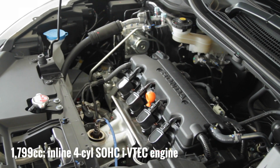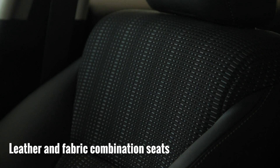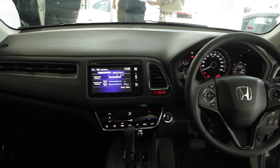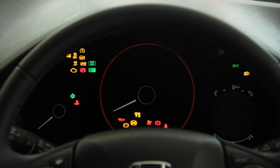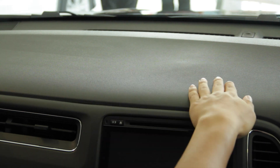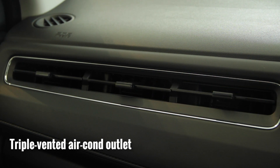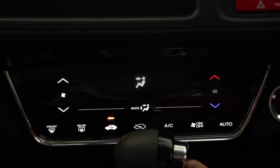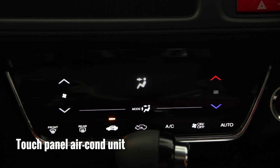All three variants of the HR-V are powered by the same engine. Inside, the seats are wrapped with a mixture of leather and fabric and they're pretty comfy. On the driver's side you get a multi-function leather-wrapped steering wheel with cruise control switches. The instrument cluster features up to seven different ambient colors, including a green theme when in Econ mode. The dashboard feels quite plasticky but doesn't feel cheap. There's a nice triple-vented aircon outlet on the passenger side, and one interesting feature is this touch panel aircon unit — definitely a first in class.